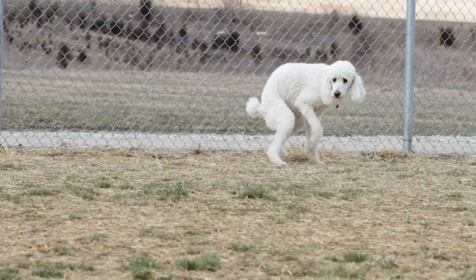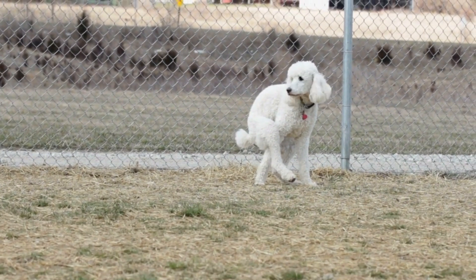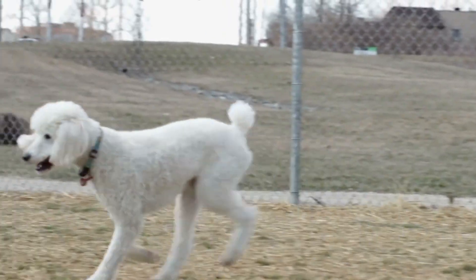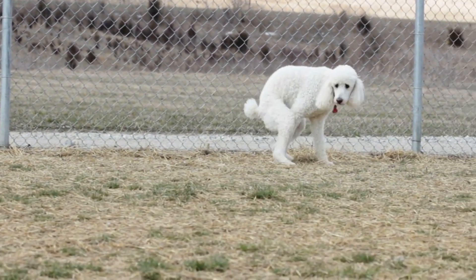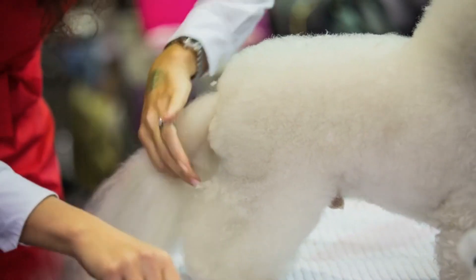Bichon Frises are generally healthy dogs, but like all breeds, they can be prone to certain health issues, such as allergies, hip dysplasia, and dental problems. Regular visits to the vet can help detect and treat any health problems early.